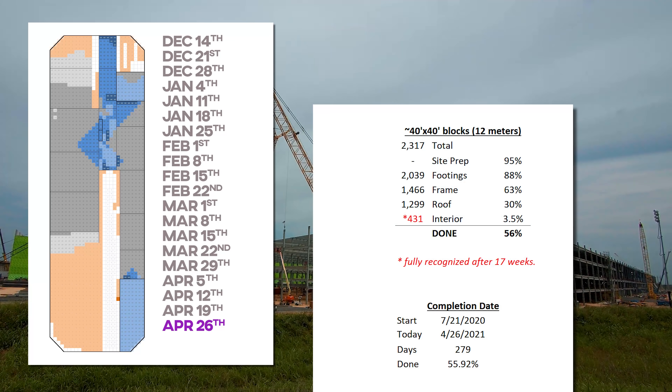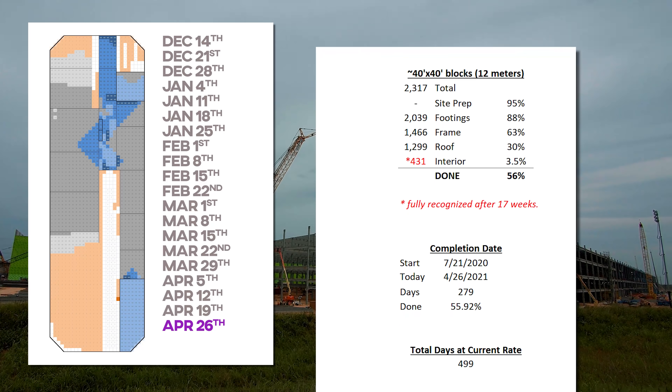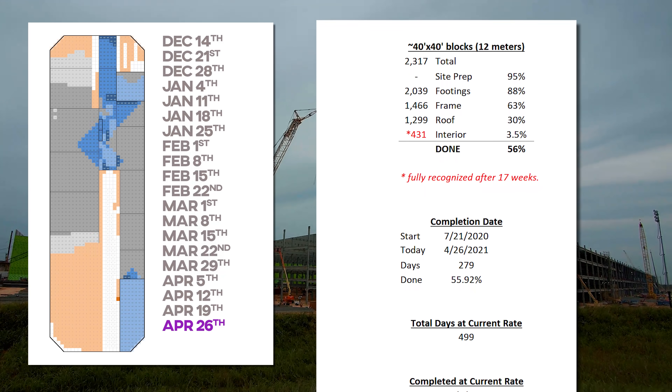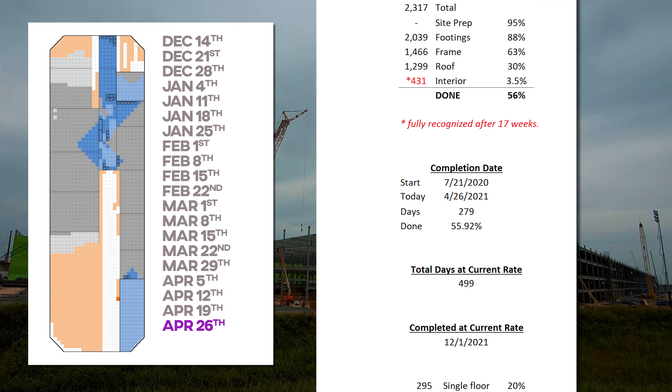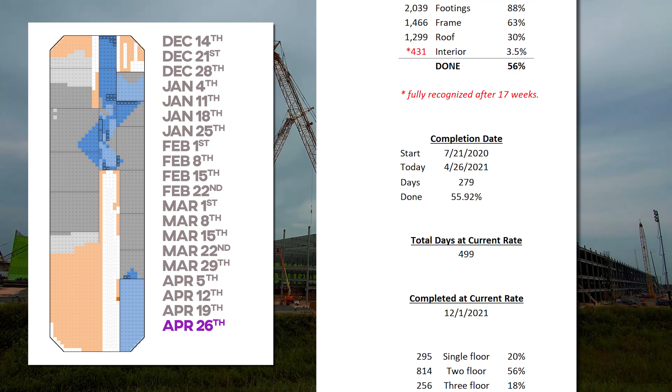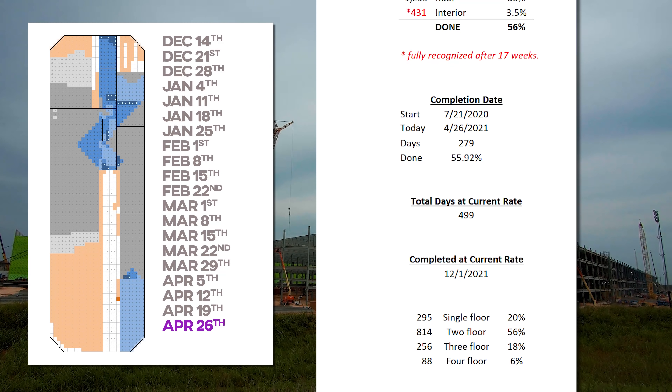As of today, Giga Texas — the future birthplace of your Cybertruck — will be completed in 499 days, on or about December 1st of 2021. The site is 20% single floor, 56% two floors, 18% three floors, and 6% four floors.